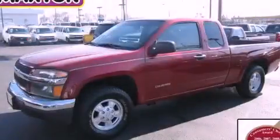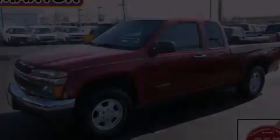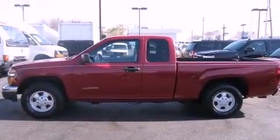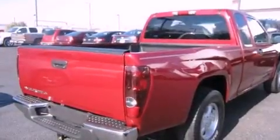This is a 2005 Chevrolet Colorado. Strong, durable, and dependable. It features a four-cylinder engine and an automatic transmission.